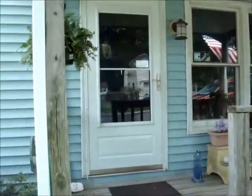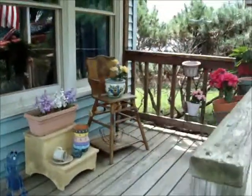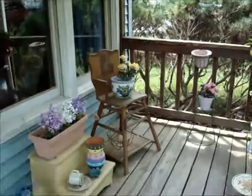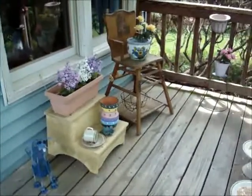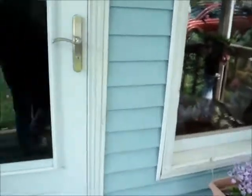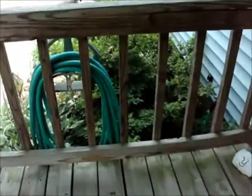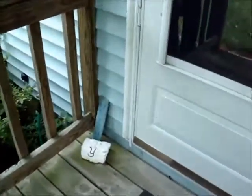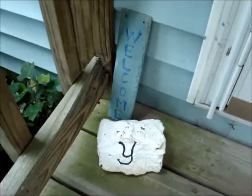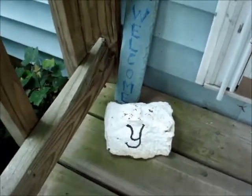Here's the porch before. Walking up on the steps - nothing special, little trinkets here and there, a hanging plant. You can see these right here - the welcome sign should be hanging but it broke. I painted those.